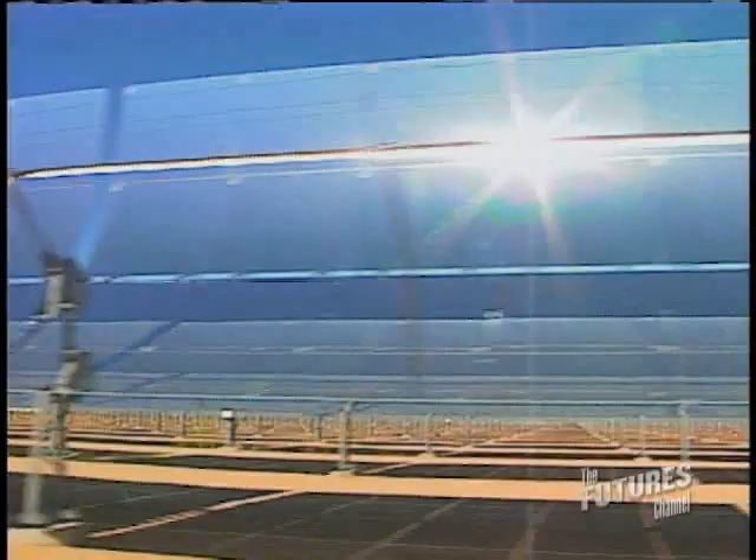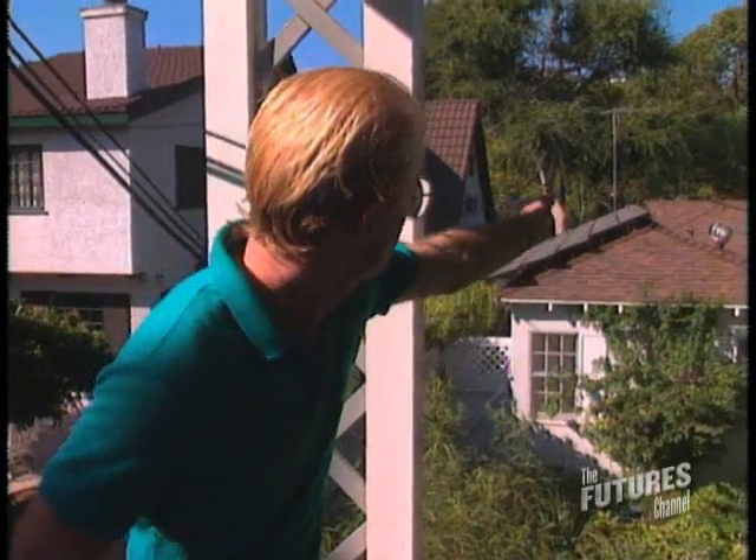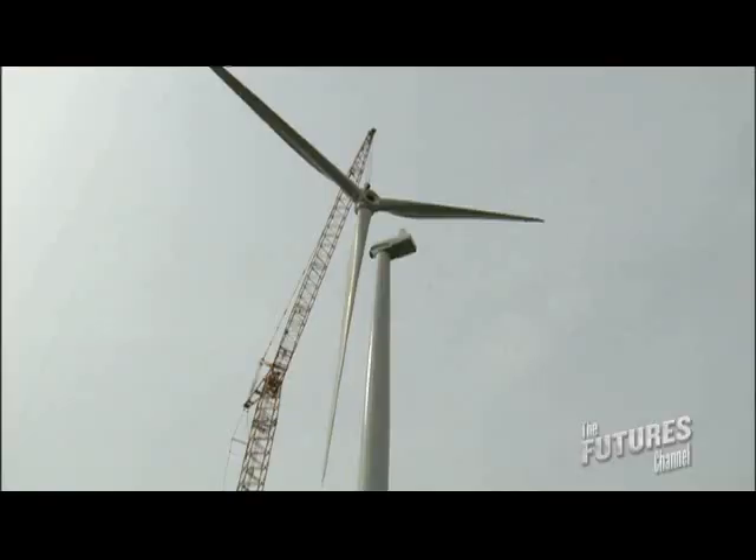Instead of using one sun, we're using 50 cents. My whole house is run by solar. This is a geothermal facility. My job is power production engineer. We're talking about building a wind farm — a lot of big pieces and big machinery involved.